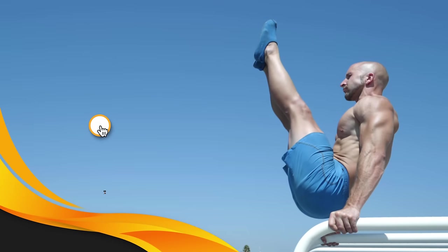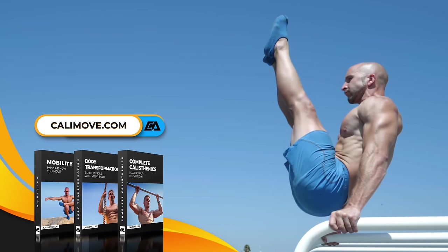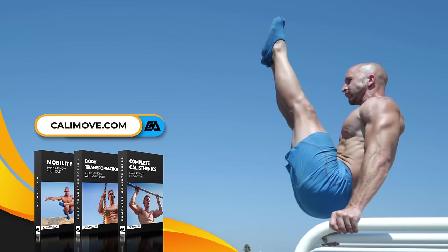Alright, if you're looking for a workout guide that puts these points into action, just head over to calimove.com and get the best calisthenics workout programs on the net. If you liked this video, make sure to give it a thumbs up, subscribe and activate the notifications.